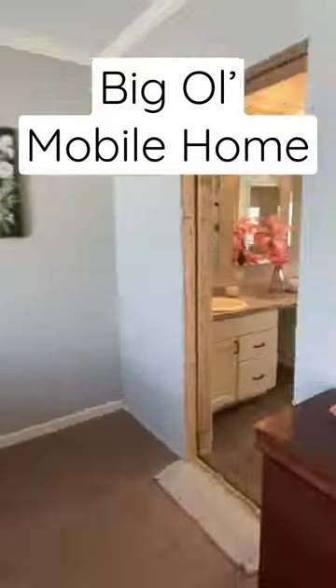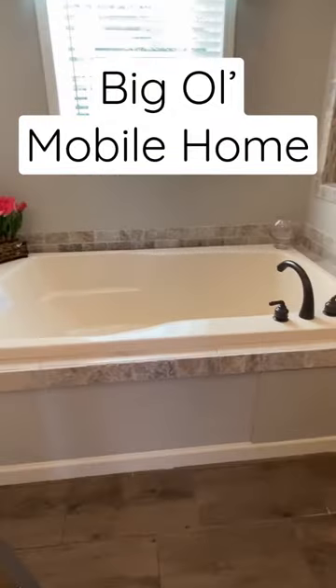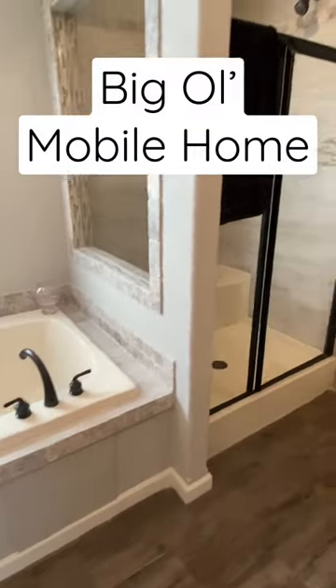Oh, look at the size of that — it's a big closet. Double sinks in our bath. We got the tub and separate shower. You know Deer Valley is going to kill it with that.